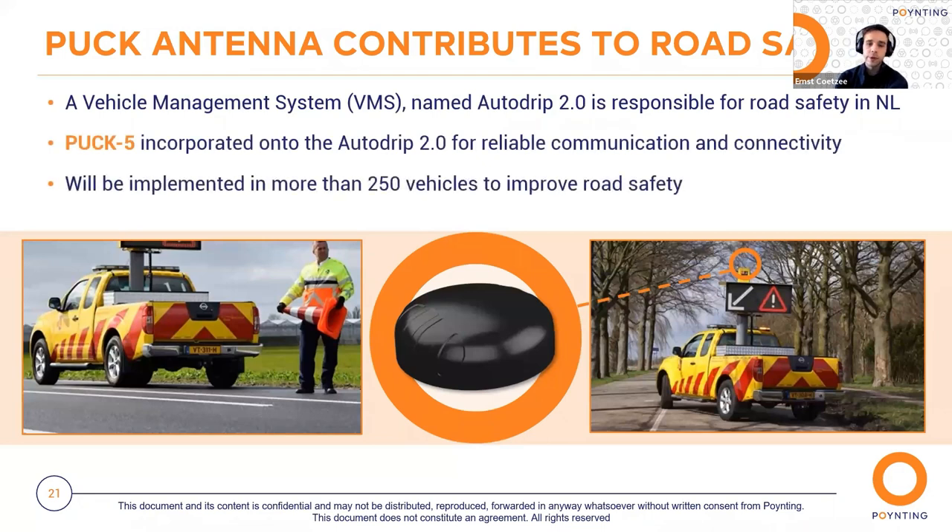In the first minutes of a road accident or road maintenance, traffic is still moving at high speeds, making it highly dangerous to secure an accident scene. A vehicle management system named the Autodrip 2.0 was developed to help with traffic congestion and create safer working conditions for road maintenance employees. The Autodrip 2.0 has a full-color display mounted onto the back of an incident vehicle, visible from approximately 500 meters away. The display can be controlled remotely using an app on a tablet.